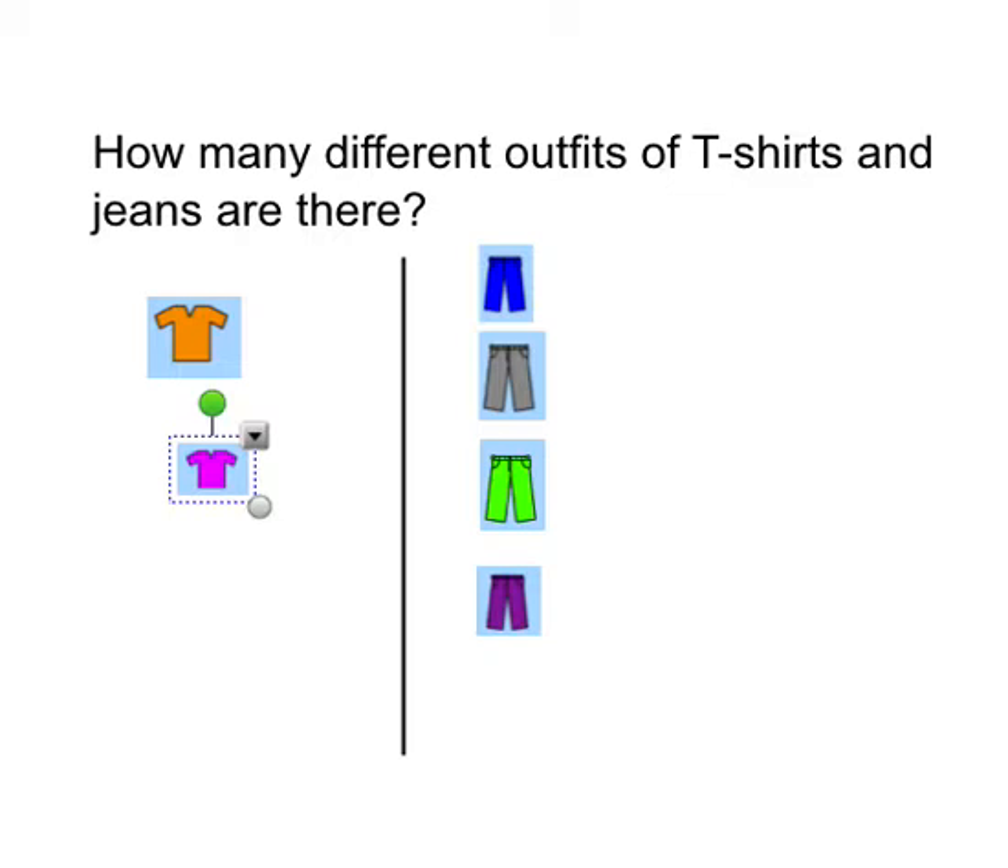So let's learn about combinations. How many different outfits of t-shirts and jeans are there? We've got two t-shirts here and we've got four pairs of jeans — very similar to the last question, except I'm going to show you how to do it.